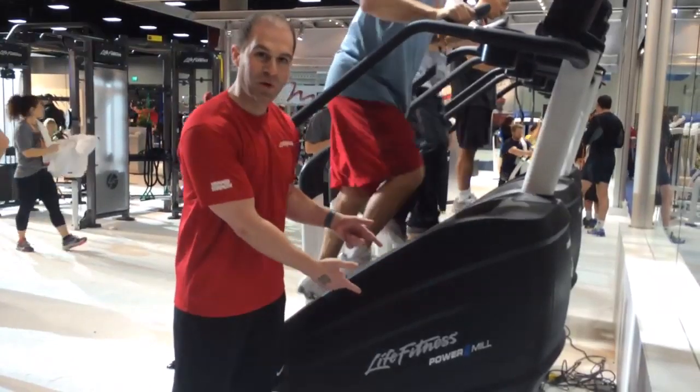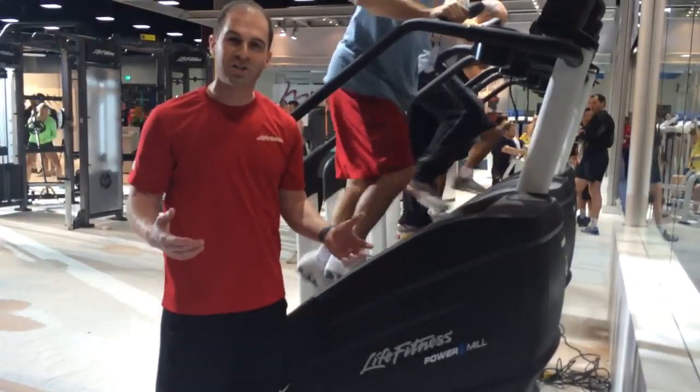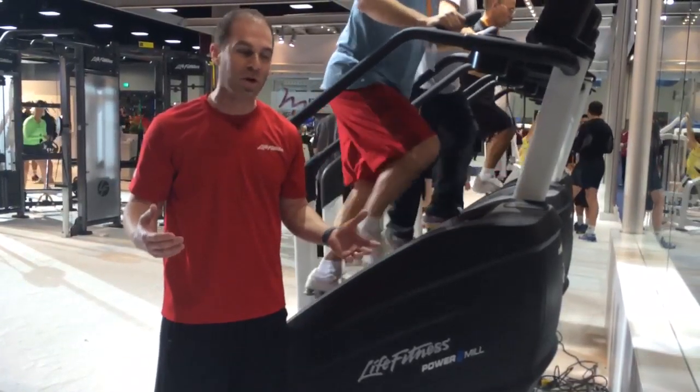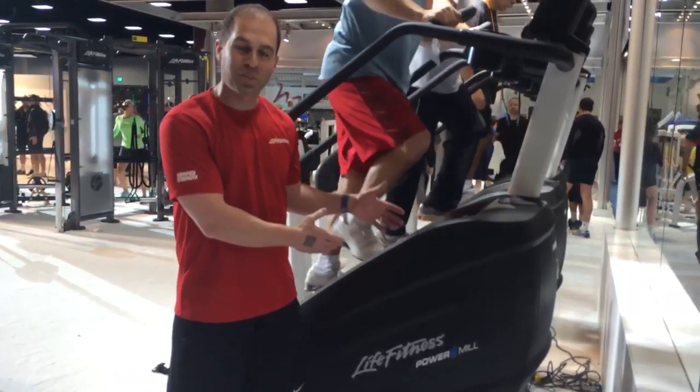One of those being our brand new Power Mill Climber. The Power Mill Climber is an extension of our Integrity Series family, but also in addition to our already extensive Elevation Series portfolio. We want to show you a couple of cool exciting features with the Power Mill Climber.